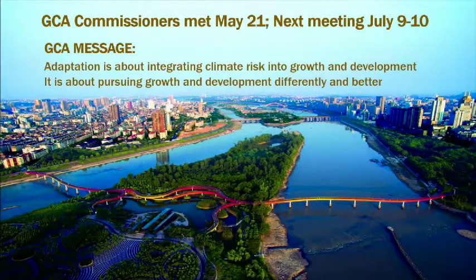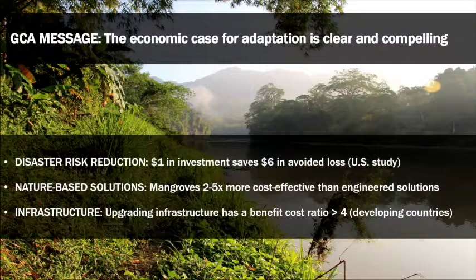Moving on, the Global Commission on Adaptation met on May 21st, and clear fundamental messages are emerging. Adaptation is about integrating climate risk into growth and development — they cannot be separate. Adaptation is about pursuing growth and development differently and better. They are making a compelling economic case for adaptation, with examples: a dollar in disaster risk reduction investment saves perhaps six in avoided costs.